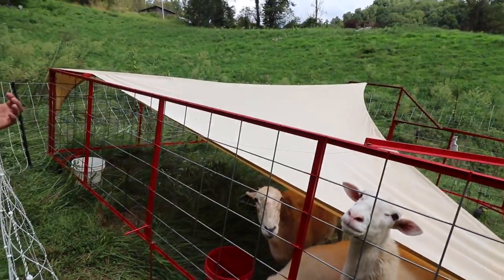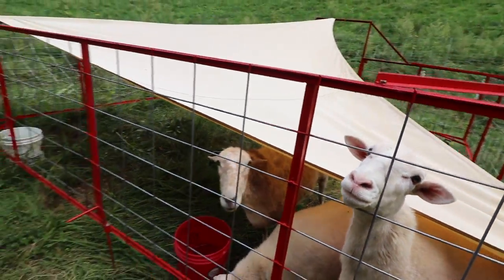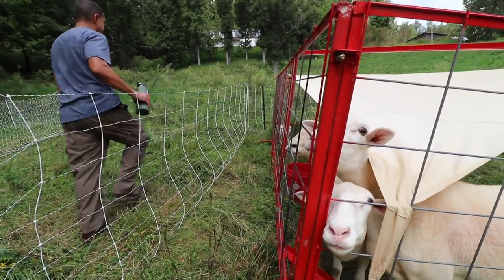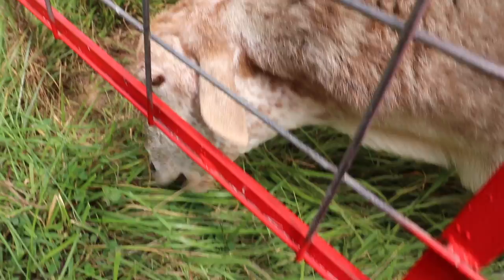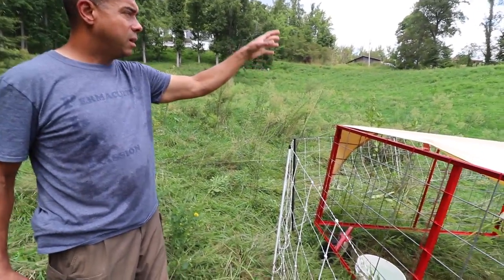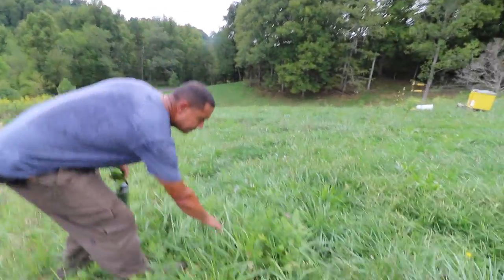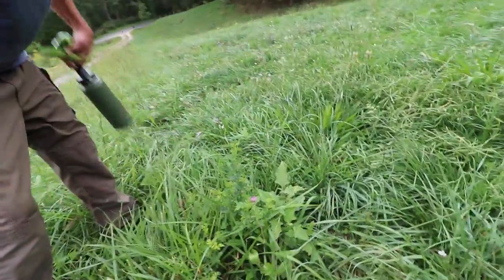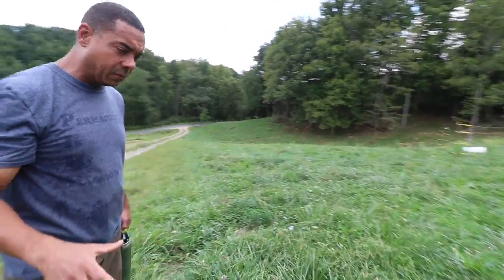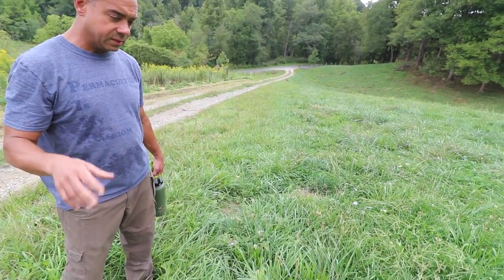This chicken tractor is a 14 by 14 — instead of the usual 16 by 16 — a fraction of the weight, and one person can push it easily even in rough terrain. As these guys go through, they're knocking out all these nasty weeds that are a result of overgrazing. What's coming behind it is a serious polyculture — not just one thing as it was before. When we got this property back in November you did not see the diversity you currently see.